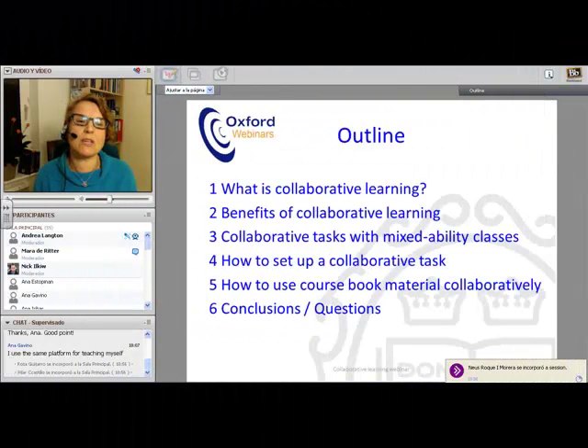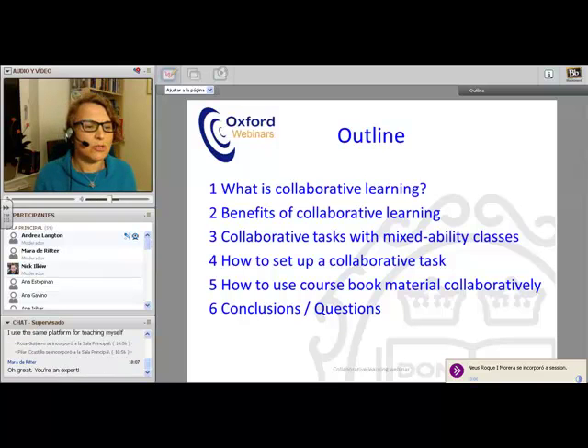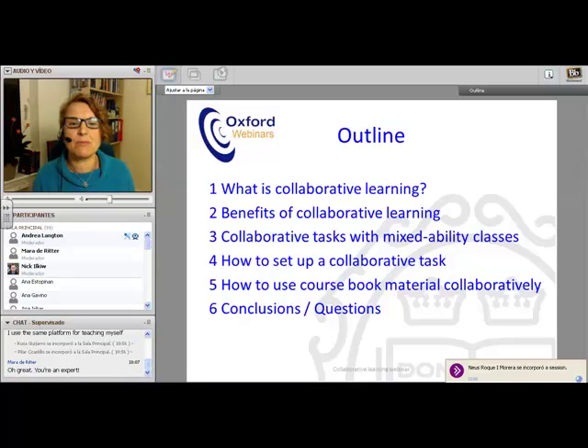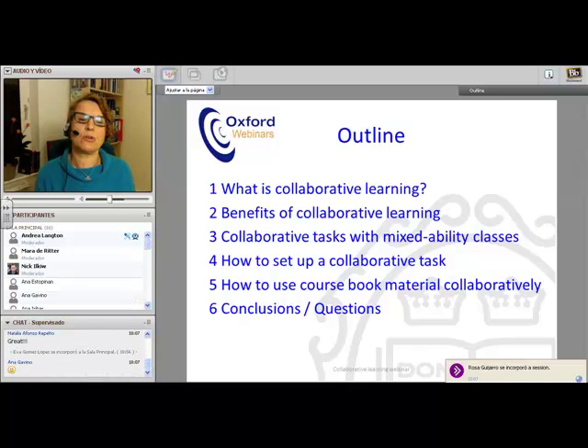First of all we're going to look at what collaborative learning is — I'm sure most of you know, but it's good to clarify to begin with. Then we'll move swiftly on to the benefits of collaborative learning, including collaborative classes and seminar classes. Then we'll move on to look at how we set them up, and then to look at how we can use the coursework materials.